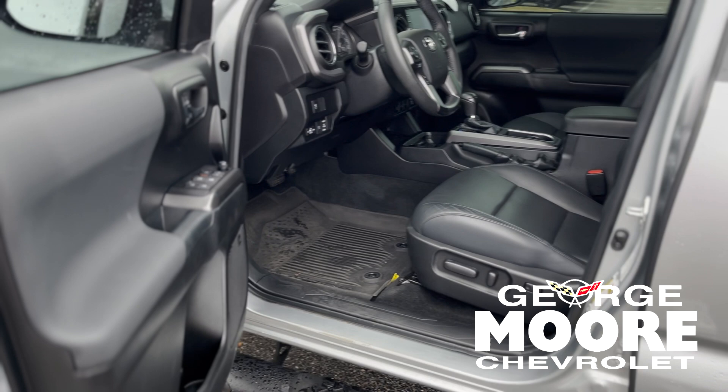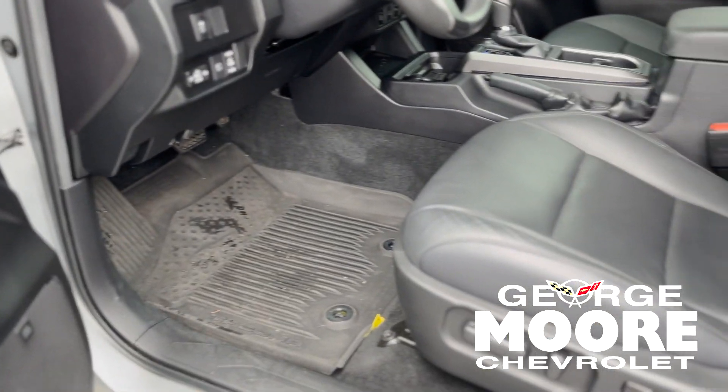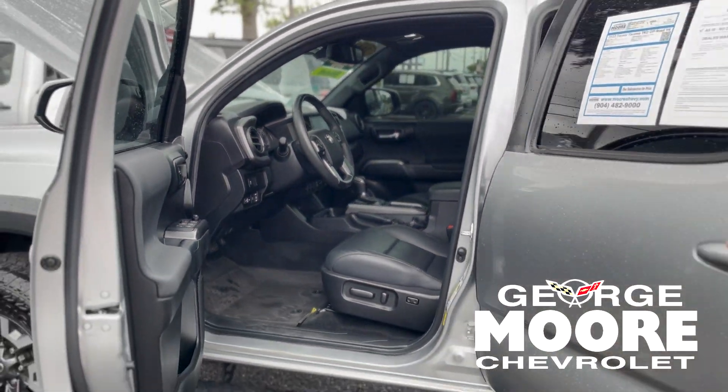It's got navigation, tilt and telescopic wheel, and the bed's got a 400-watt, 120-volt outlet. It also has a JBL interior sound system in the car.